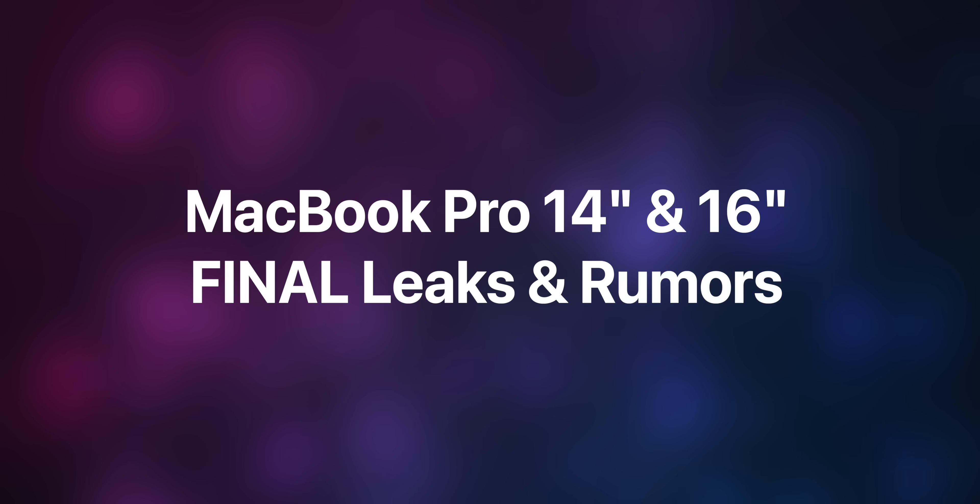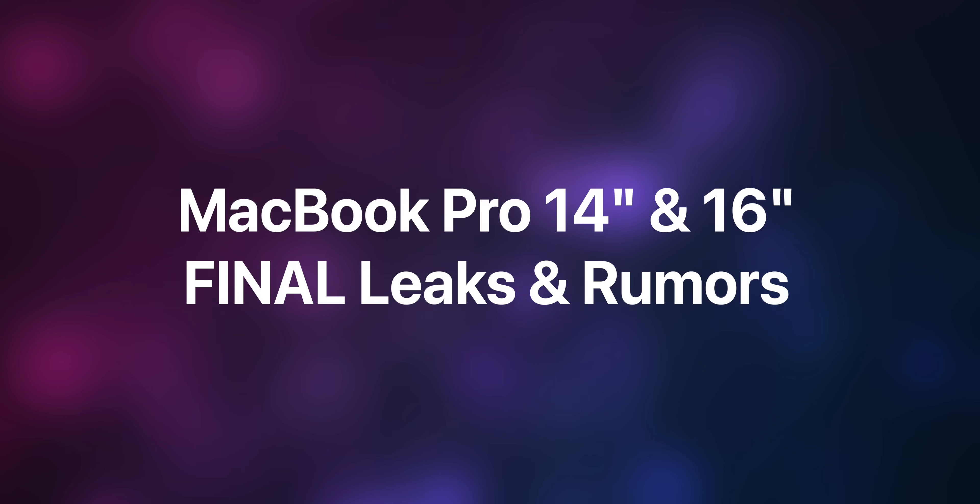Here's a comprehensive video on the final leaks and rumors on the MacBook Pro 14-inch and 16-inch.